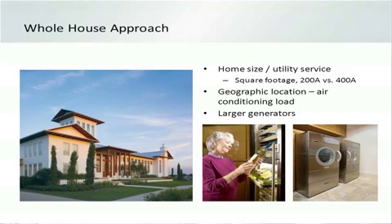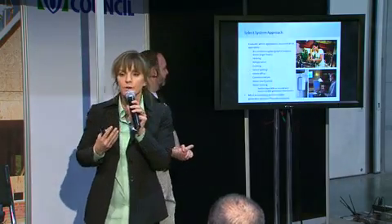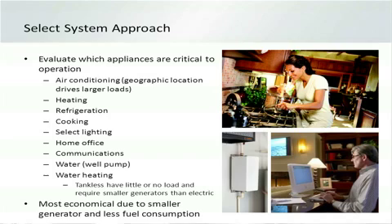What are the needs of the customer? Are they just looking to back up a few selected circuits — a sump pump, a well pump, a refrigerator, and either their home heating or air conditioning? They're okay with not having access to every electrical appliance during an outage. Or you have people who say they want to run it all, which is becoming more prevalent because people are so dependent on their electrical conveniences.